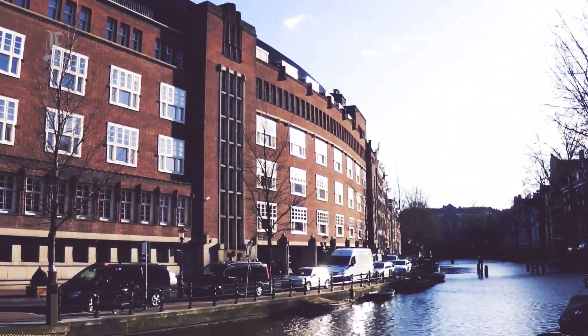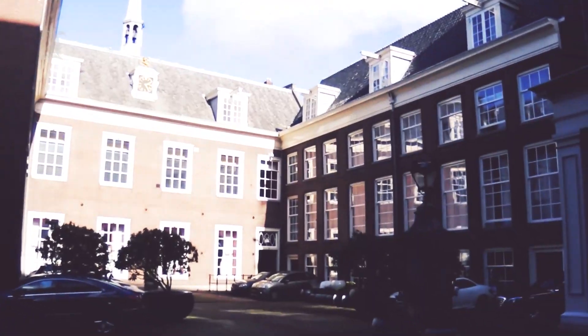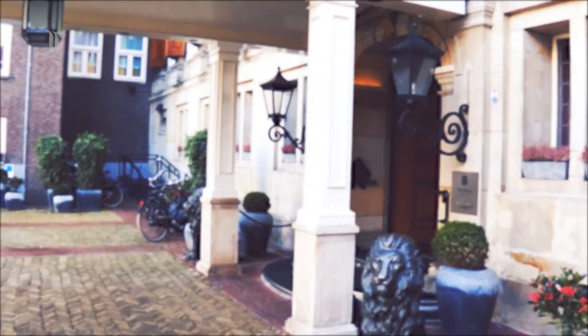Now one of the city's best deluxe hotels, Sofitel Legend The Grand Amsterdam won 13 prestigious awards in 2016 alone, including Best Luxury City Hotel Europe at the World Luxury Hotel Awards.